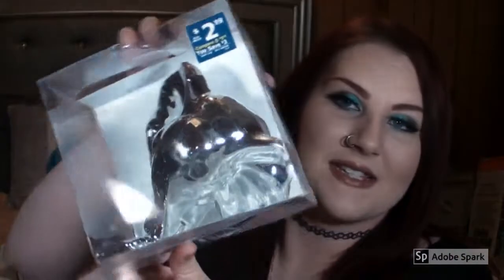This is super cute and I'm not going to open it because it's going to be crazy loud. But this was only $3 and it's just a little elephant that you hang off of the wall.